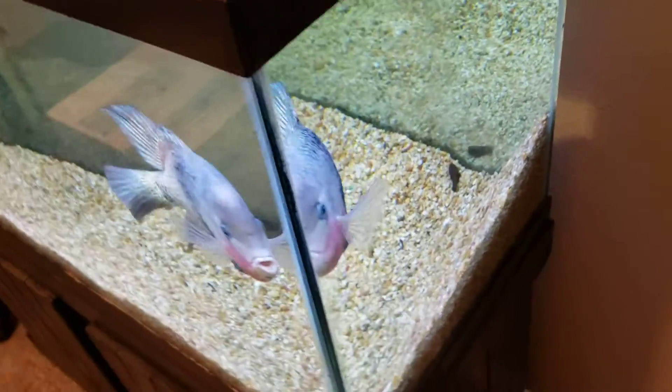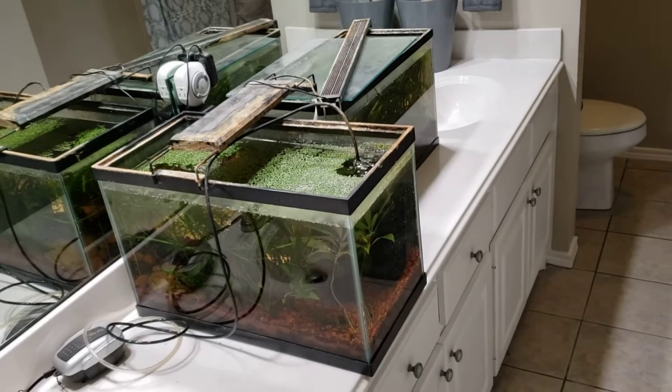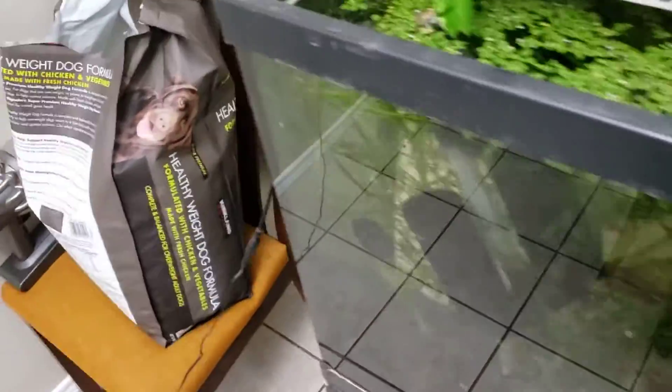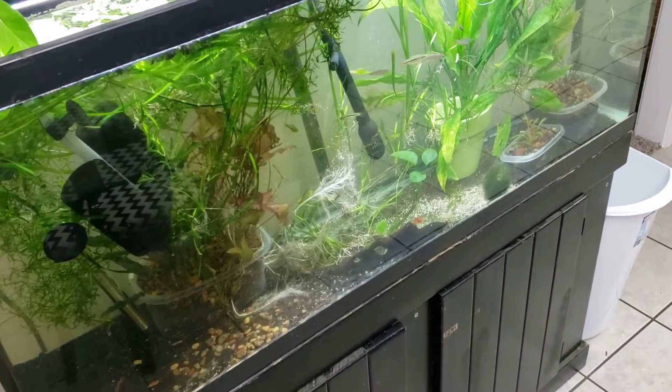Now I have the fun task of having to move the other planted tanks. For now, I have the 10 gallons in the bathroom, which my wife absolutely loves. It's probably the best thing she's ever had me do — she's over the moon that I have fish tanks in our brand new bathroom. I also had to move all these fish and plants from the 75 into this 55 that used to be in my office.